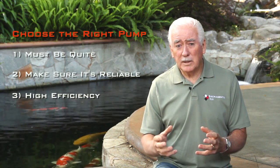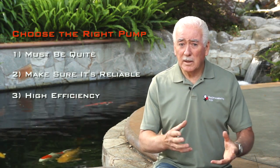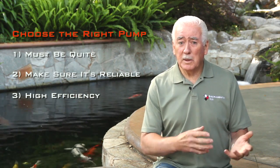Selecting a high-efficiency pump is a real bargain. Paying an extra $100, maybe even $200 more upfront for a high-efficiency pump is still a good value compared to what you'll spend over the years with an inefficient pump.